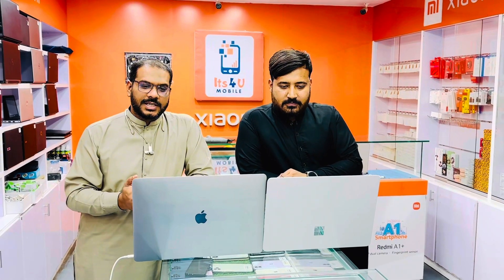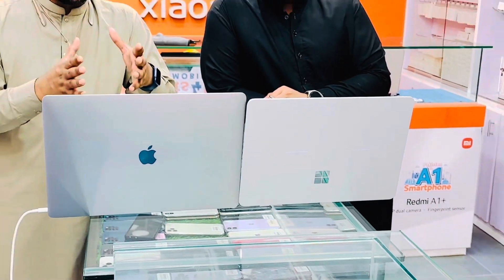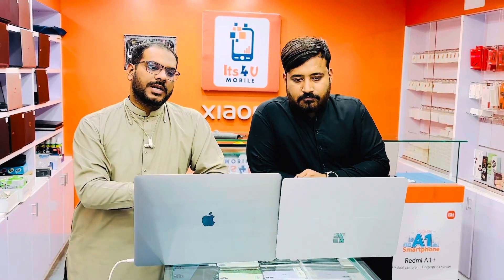today's video content is that you can see two laptops on the display. One is Microsoft and one is MacBook Pro. This is a 2017 model and this is a 2022 model. This is a Surface Laptop Studio, Core i7.